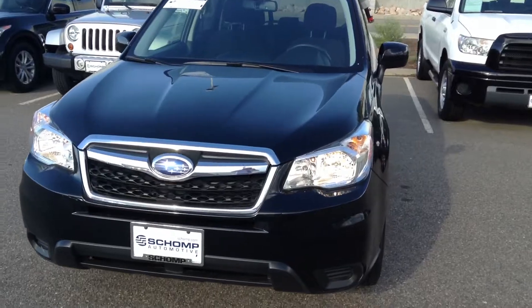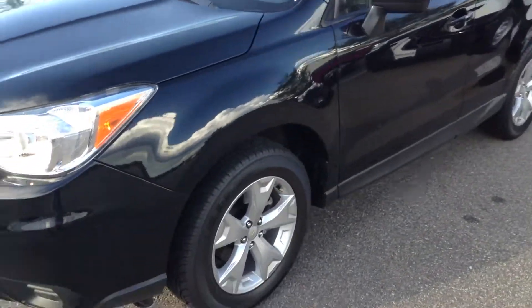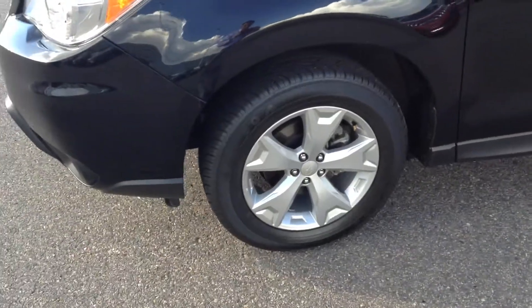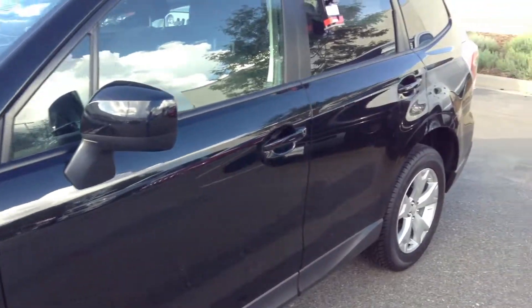I'll do a quick walkthrough of the vehicle for you. It's a 2015, in very good condition with low miles. The wheels look good, no curb rash or anything, nice rubber on the vehicle, and very clean side panels.